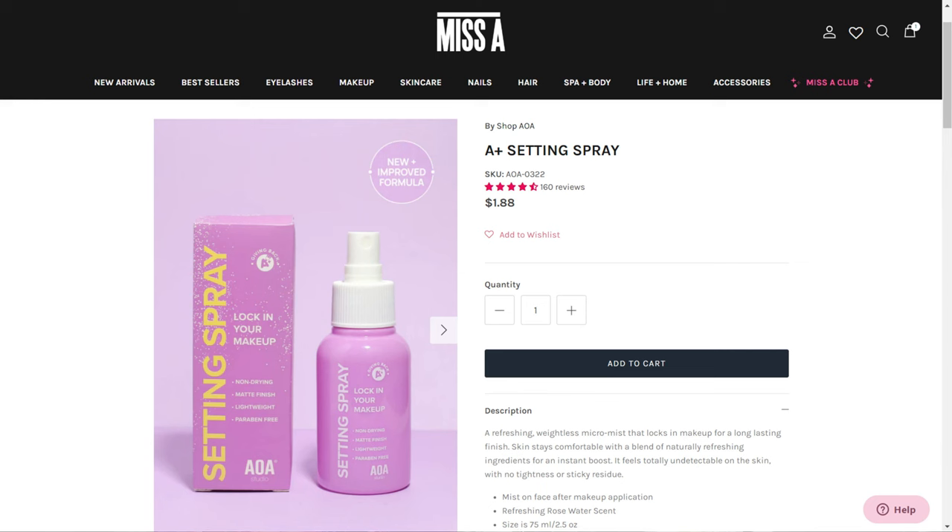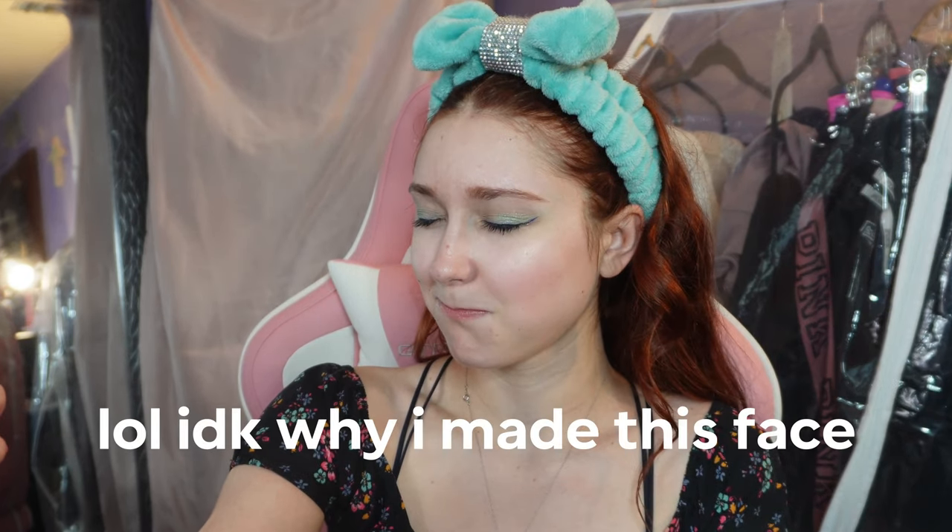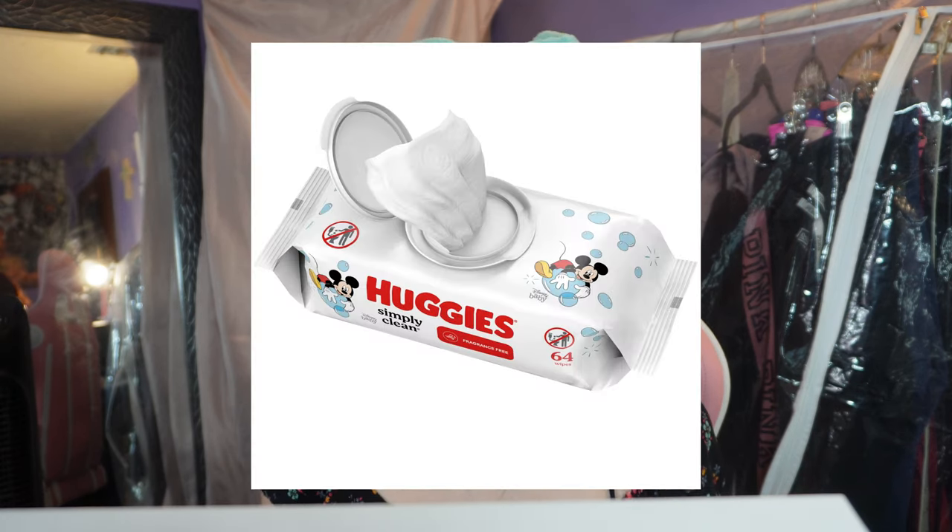It basically just made everything look sparkly and shiny. Finally, the last thing is setting spray — it's a weightless long-lasting shine-free matte finish. It's not going to make it dewy, even though I already look dewy. I love the purple bottle design — that really caught my eye. You shake it well and hold it 10 inches from your face. It smells like baby wipes, which is unexpected for a setting spray.